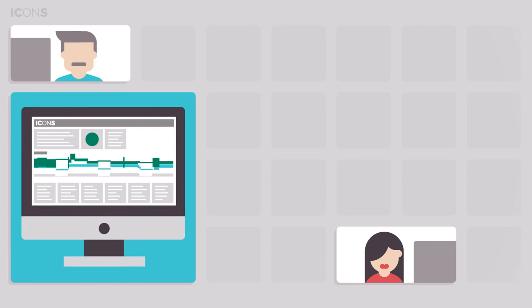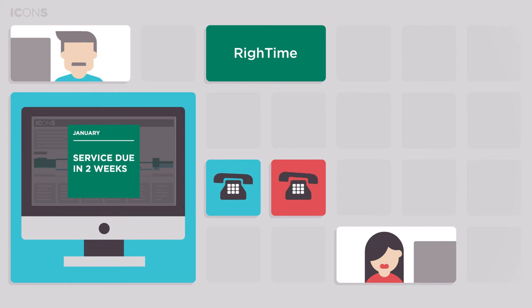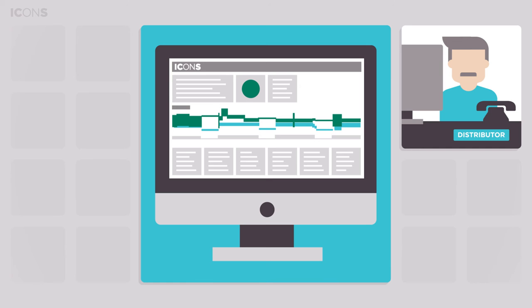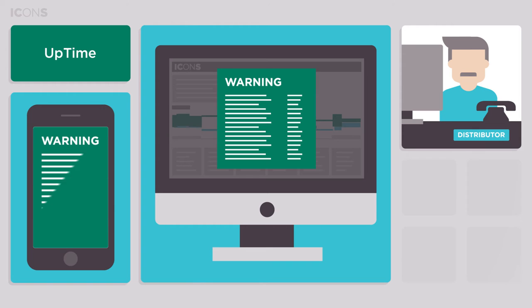The first service level is write time. This gives you a monthly overview of machine information and service status, allowing on-time planning of the next service intervention. The next level of ICONS service is uptime. In addition to the services of write time, warnings are generated to enable a quick response to emerging problems.